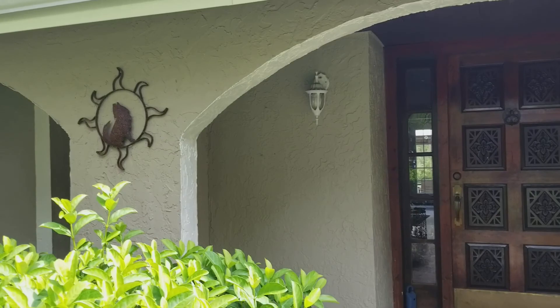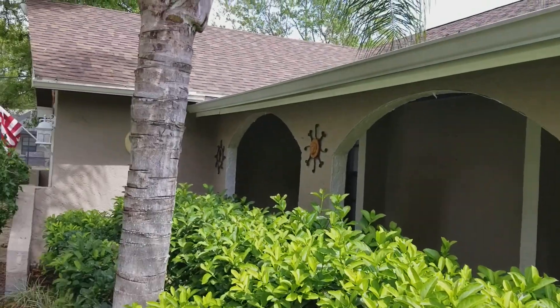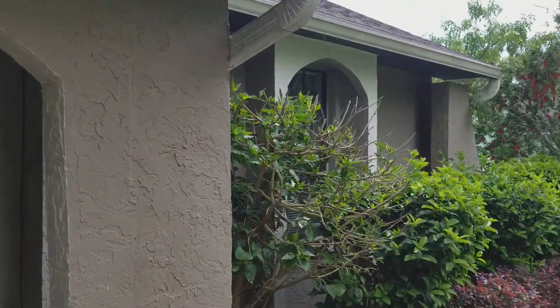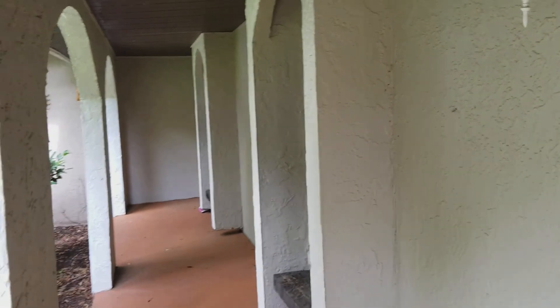It is a block house — block with a stucco exterior, which is very common in Florida. It's all block up to the ceiling because it's a one-story, so it's a very sturdy built house.